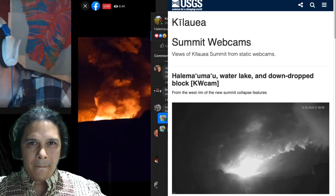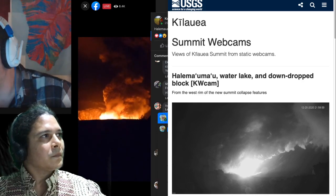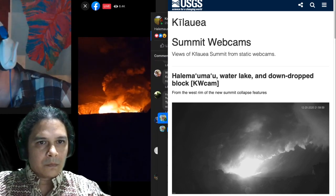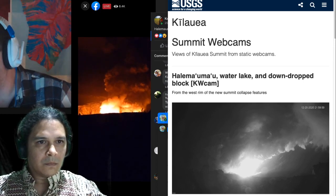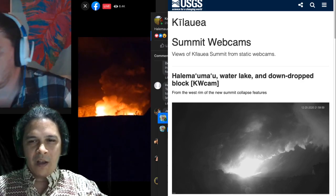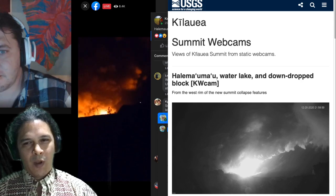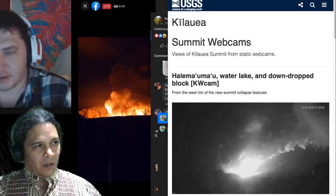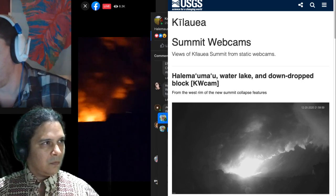We have an eruption in the Kīlauea caldera happening late this evening. You can see that glow, and that cloud right there is going to be a mix of SO2 and a lot of steam from the lake — that lake is going to be gone by morning most likely. We saw a green lake during a 2010 eruption that steamed away in about four to eight hours.